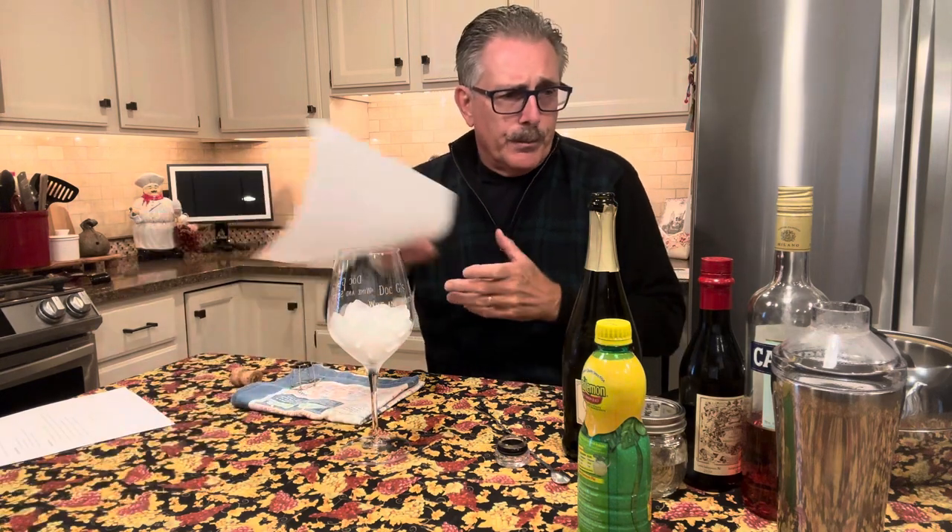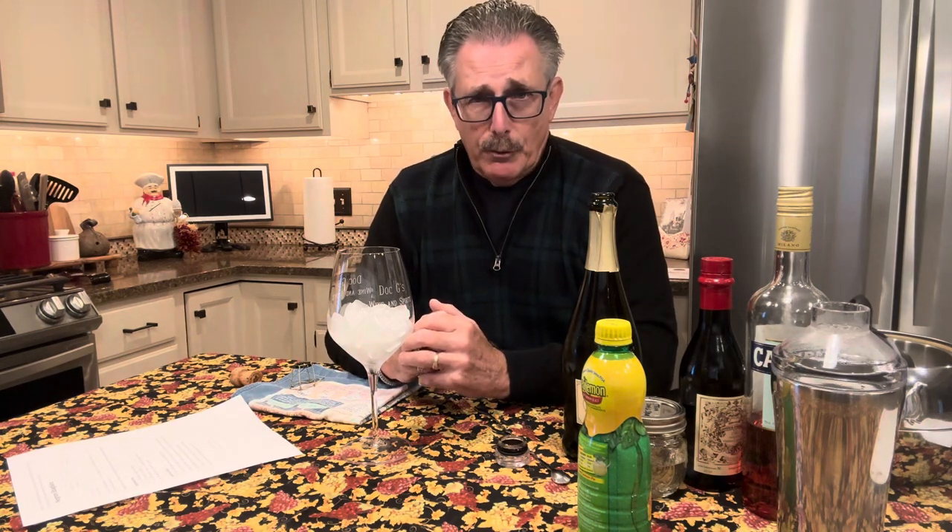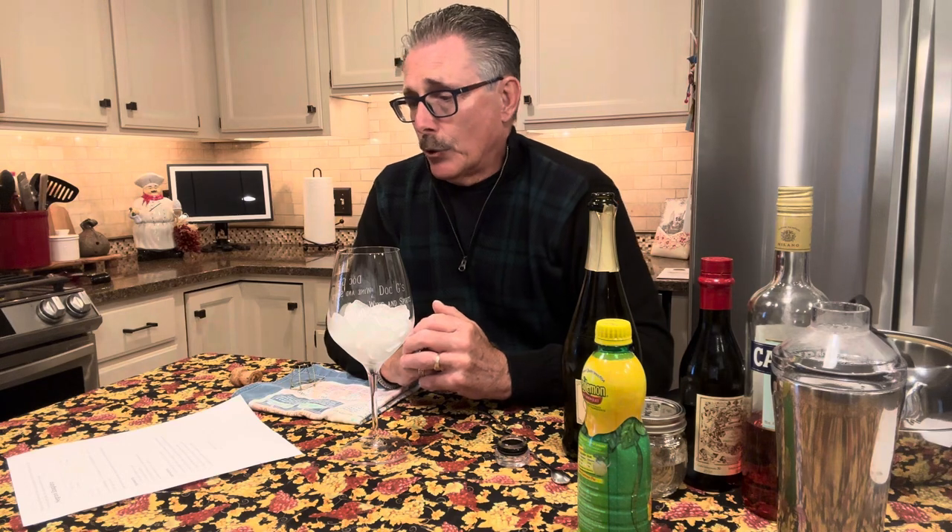The second cocktail is called the Negroni Sbagliato — and I'll post that recipe for you too. You all know Negroni — it's Campari, sweet vermouth, and gin. Well we're going to take the gin out and substitute the sparkling wine for the gin to make this drink. In Italian, 'Sbagliato' is the word for 'incorrect,' so this is kind of a wrong Negroni — it's not really the way a Negroni is made. But they say it's a delicious drink. I can tell you I've never had one of these either, but I'm about to.